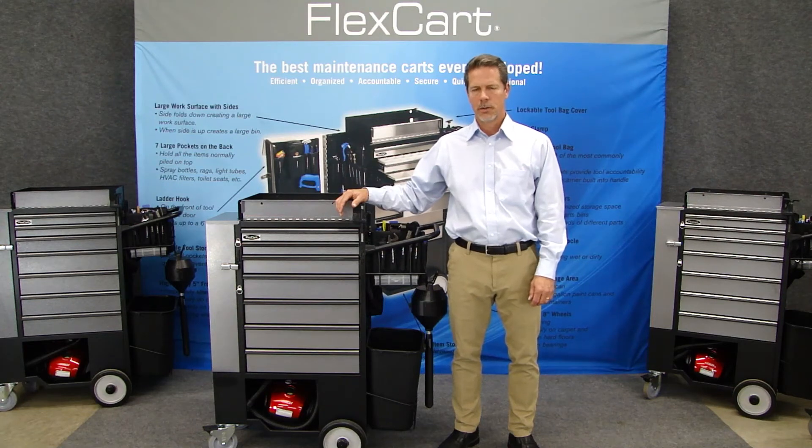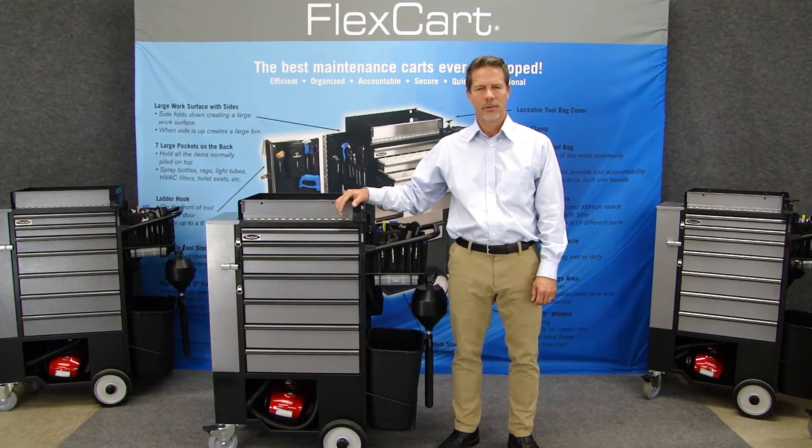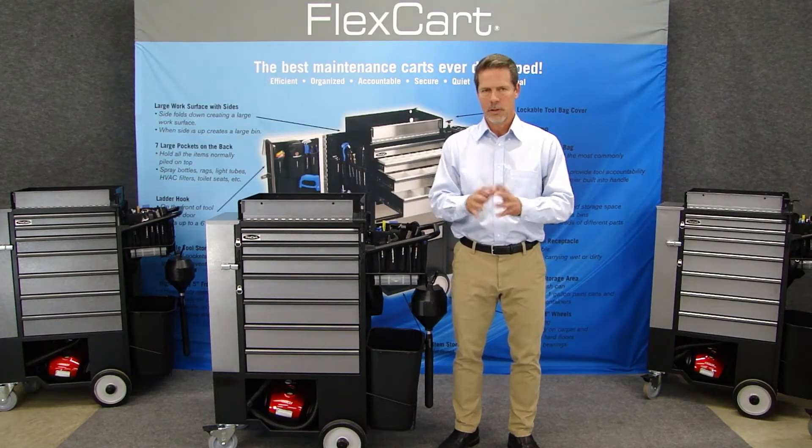Hi, my name is Jerry Gerlinger. I'm the president of FlexCart, and we are very excited to be partnering with Granger to bring the staff at MedexVal an incredible new line of custom-designed maintenance carts. Let me tell you a little bit about FlexCart first.